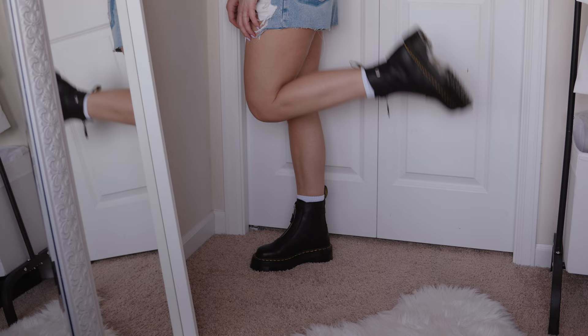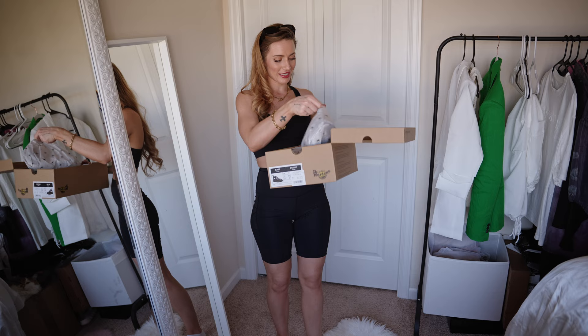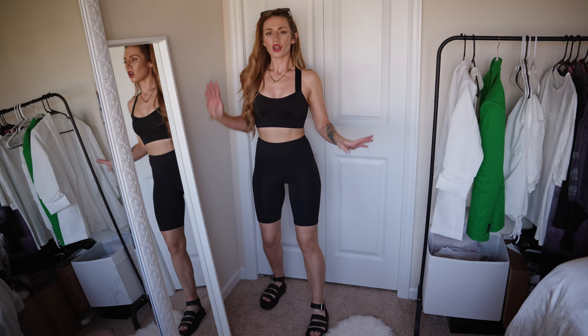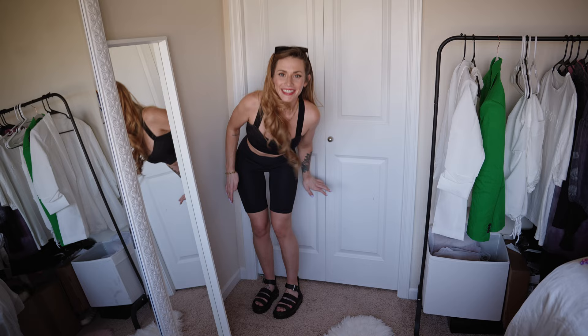Up next we have the Blair in black — these are the sandals I've been wanting for a few years now. These are more comfortable than I anticipated. I do think you might have to get used to walking in them, but they already feel pretty comfy and they're super cute. I love this style — it goes with so many things.